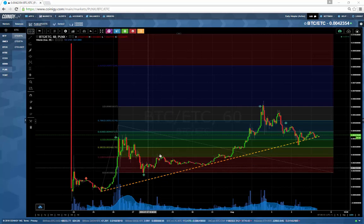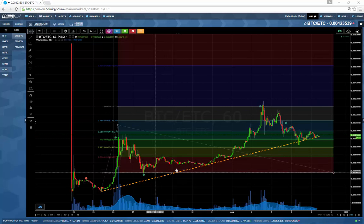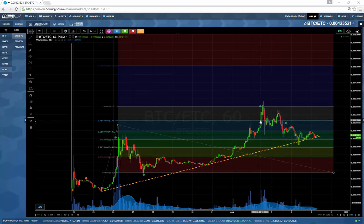The market consolidated for a bit, then over the weekend it started ramping up and hit our first target — this Fib extension level over here. I scaled out about 25% of my position at that point and let the rest ride. Then once we had a breakdown of the trend line, I scaled out another 25%. So in total I had scaled out 50% again from what I'd loaded up at the bottom.